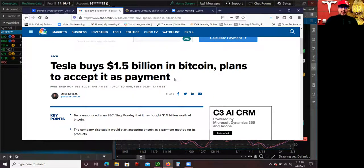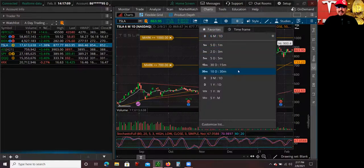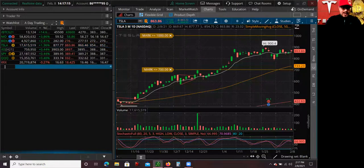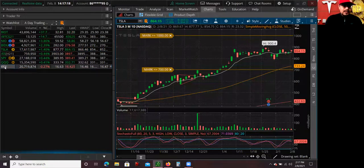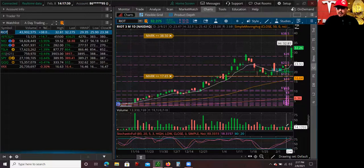Not only did they buy Bitcoin, but they're actually planning to accept it as payment to buy their Tesla cars — that is huge. Have you guys seen some of the videos of Overstock.com? They already accept Bitcoin to buy their products or furniture. Also, a lot of the Bitcoin-related stocks like Riot, which is a Bitcoin miner, that one's up almost 40%. I actually talked about that stock in one of my videos as well.